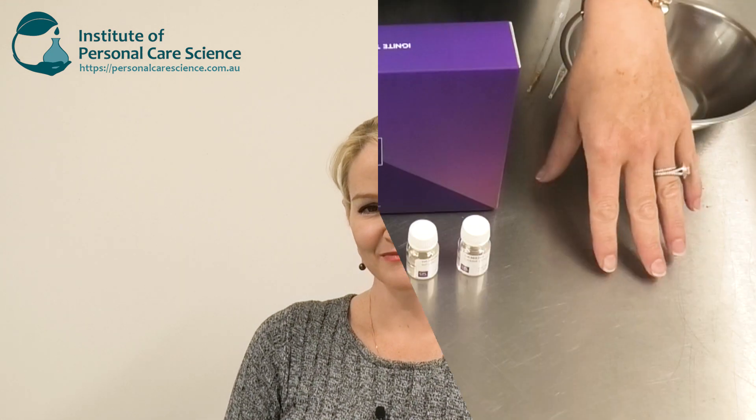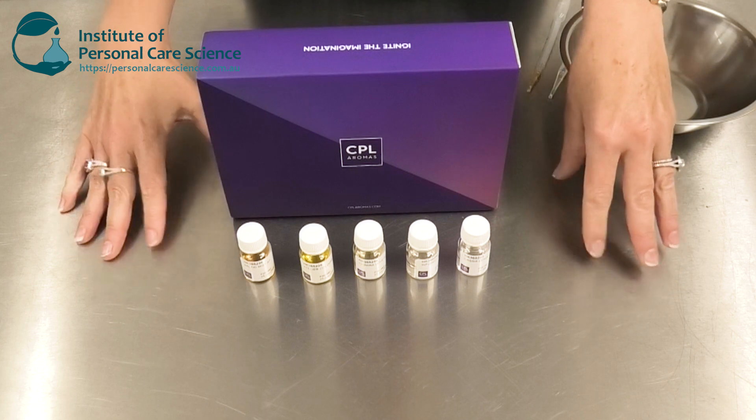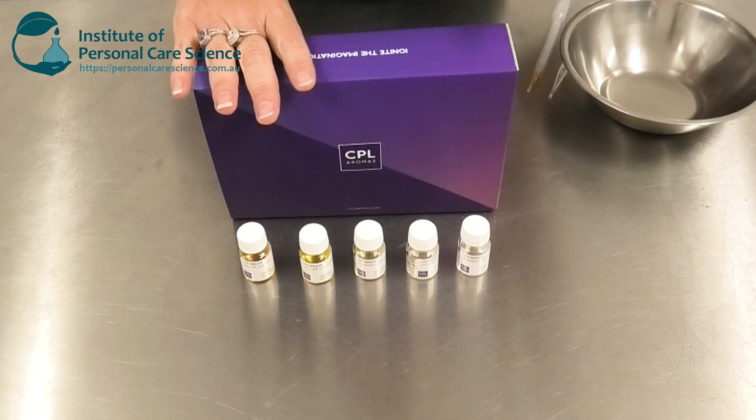Let me show you how to put the perfume formula together. Here is an example of some CPL Aroma samples that I've worked with, but of course you can get a whole lot more. Speak with your CPL representative to find out about their full naturals range.